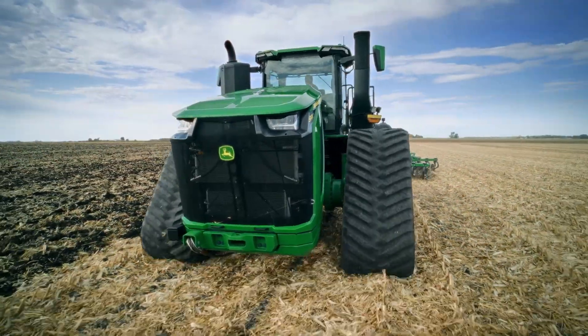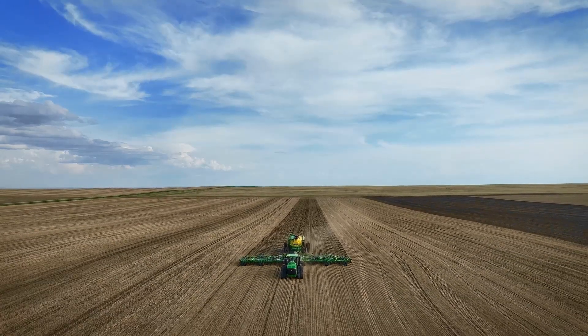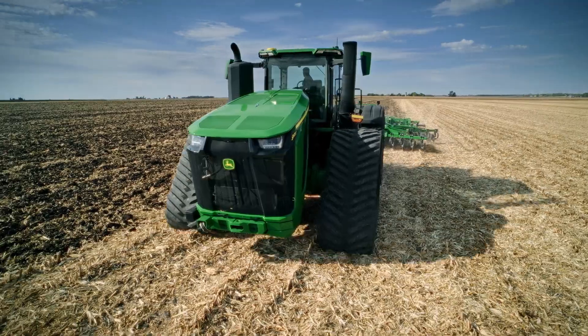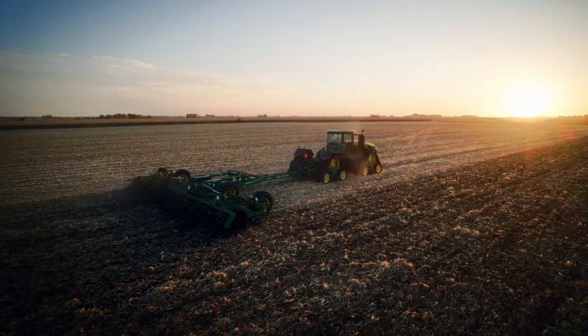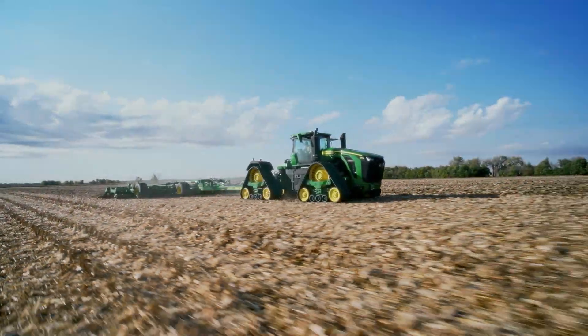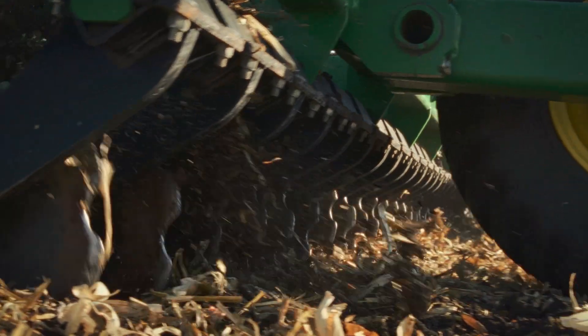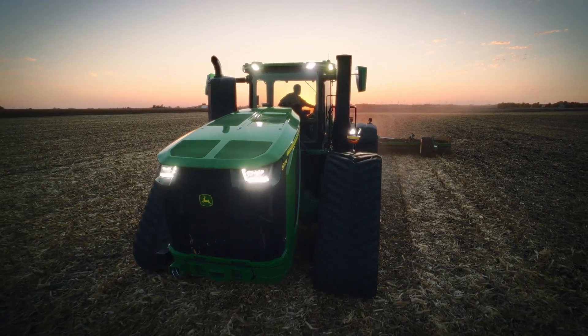When talking about these new 9RX models, it's easy to focus exclusively on the high horsepower — but they are more than that. It's about how you use this extra power. More power means bigger implements, fewer passes, faster jobs, better work quality. And when weather windows are tight, it means you can get the job done when others can't. The new 9RX. Farms Stronger.